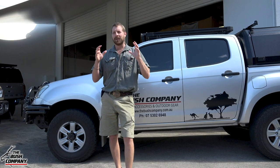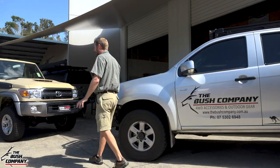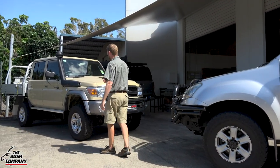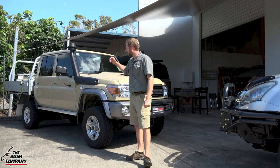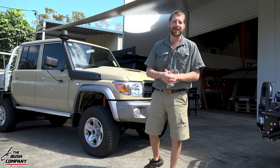Hence the choice - which is extremely popular and everyone seems to be running them nowadays - is a dual-cab 79 series. Come have a look at what's on the floor. My personal, beautiful vehicle - love the color, Sandy Taupe - Toyota 79 dual-cab.